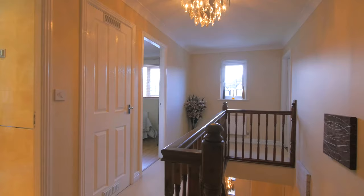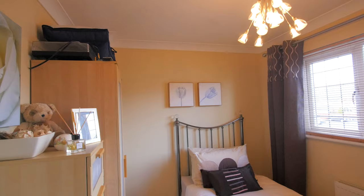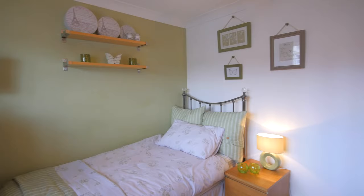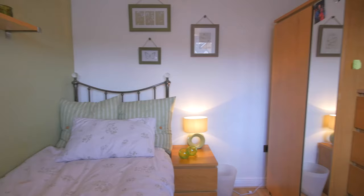This upper hallway gives access to the bedrooms. A spacious third bedroom has large windows for lots of natural light. A spacious second bedroom also has large windows for lots of natural light.